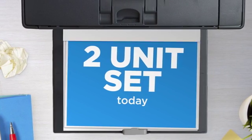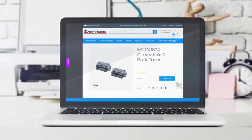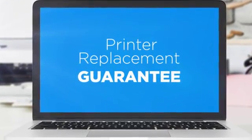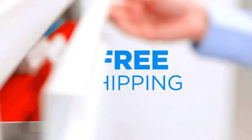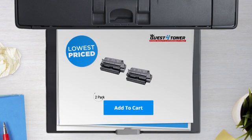Get this two unit set today at less than $150, only at Quest for Toner. With our printer replacement guarantee, even your printer's safety is covered. And the shipping is on us. So what are you waiting for? Buy the lowest price printer cartridges at Canada's number one online superstore.